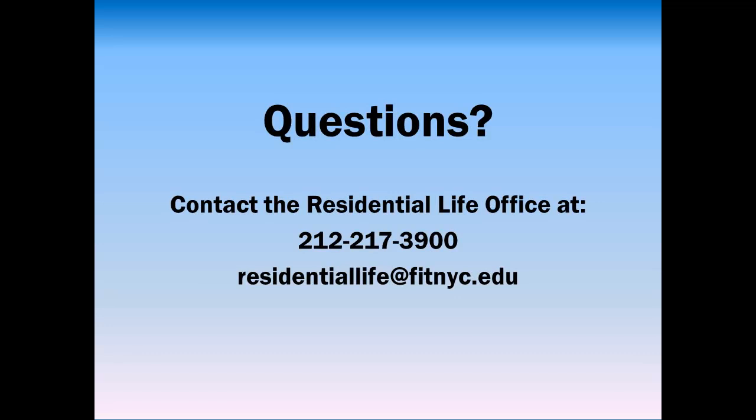This concludes Part 1 of our move-in series. This was just a brief overview. Detailed information can be found at fitnyc.edu/movein. We ask that you continue to check your FIT email account for updates.